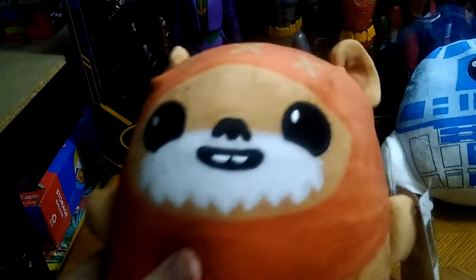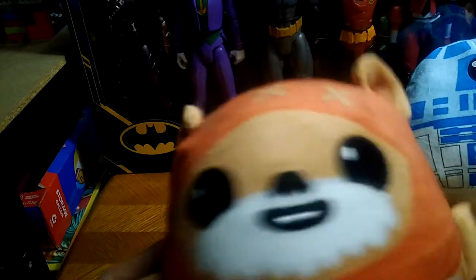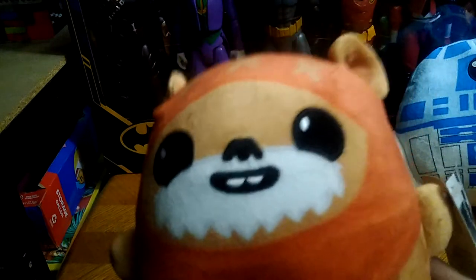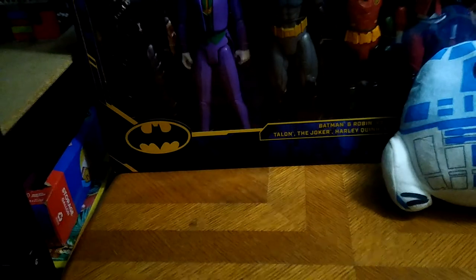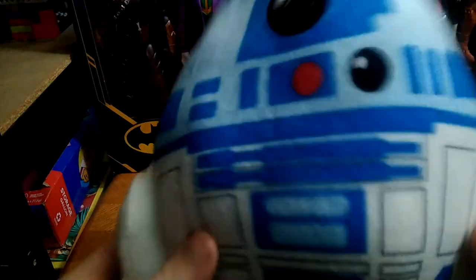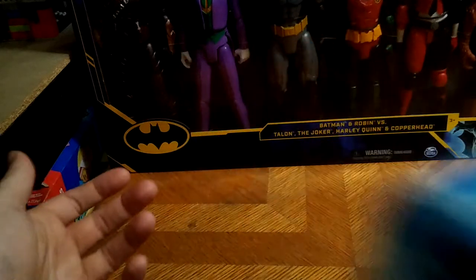Next on the list, I got a plushie Ewok — a Christmas gift from my sister, which really makes my Christmas. It's so cute and sweet. And she gave me another one — R2-D2. It's so adorable. I love cute and sweet figures.